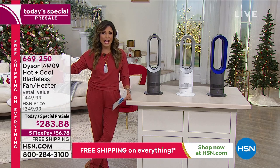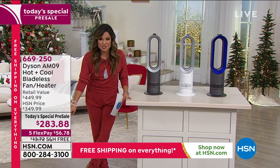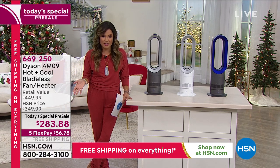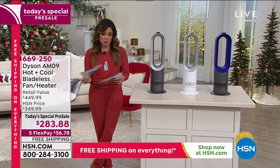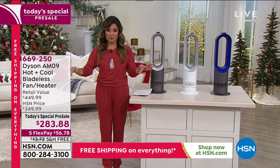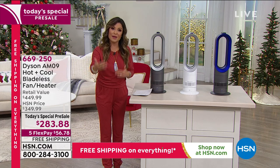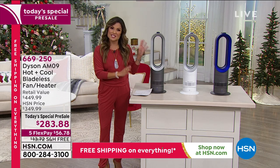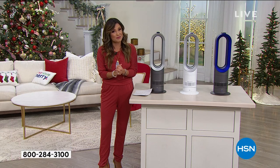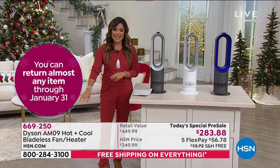You save $166 off the retail value today, plus free shipping adds another $13 in savings — about $180 total. With five flex pay, it's $56.78 per month. Plus you get to use it through the end of January next year during our extended holiday return period — all of October, November, December, and January to try it out. But you only have one day to get it at this value.